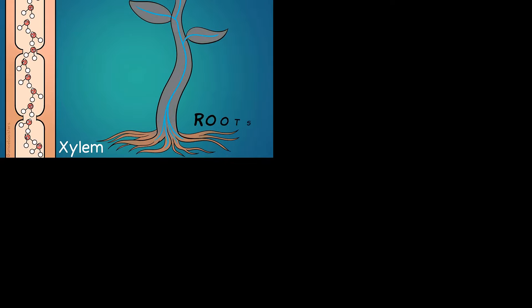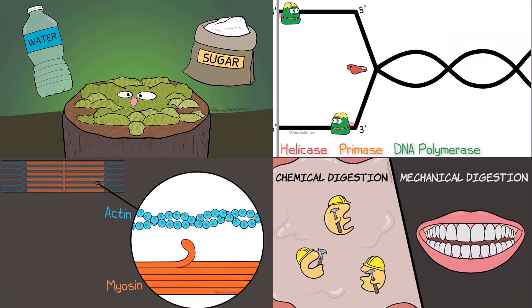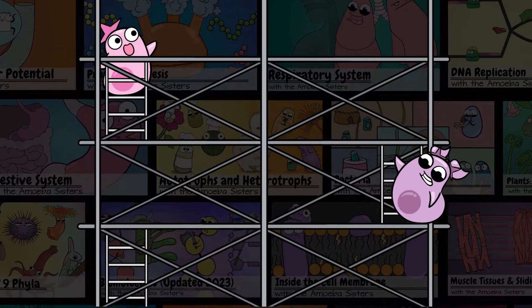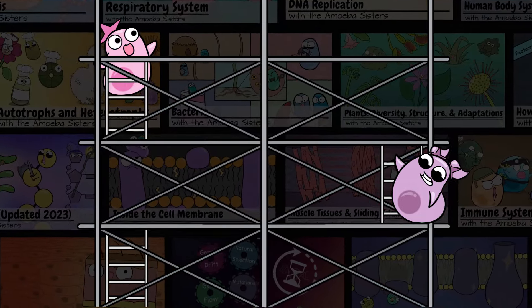We like to keep most of our videos fairly short with general explanations, and we use comics and cartoons to make the science more memorable. Together, we design our channel to deliver a foundation of content, specializing in biology to inspire curiosity for more exploring.